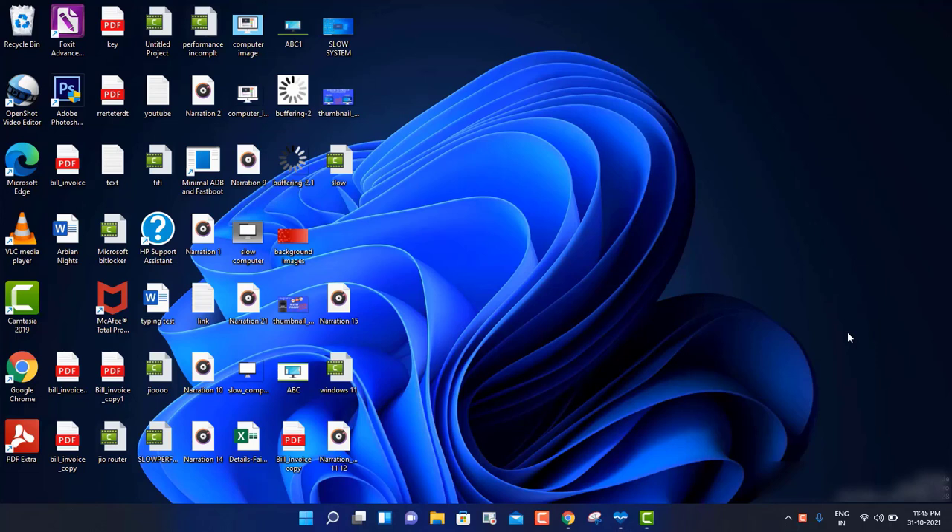Hi guys, what's up? This is Zain and you're watching Zain Tech and Learning. Today I am back with another video where we are going to discuss about Windows 11 - how we can update Windows 11 on a Windows 10 machine. Today in this video it's going to be very important because my machine is not meeting the Windows 11 requirements, but still I successfully updated Windows 11 on my machine.